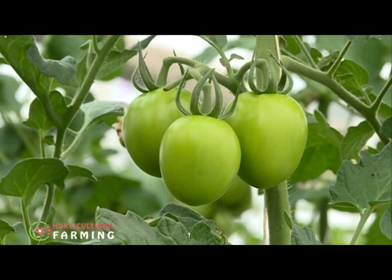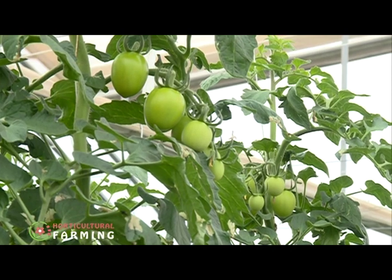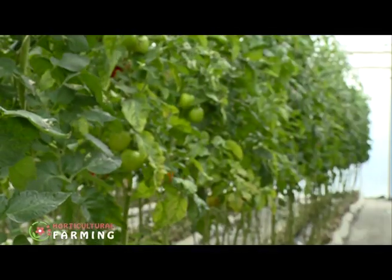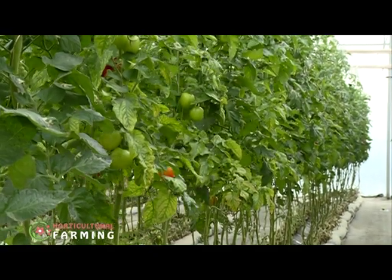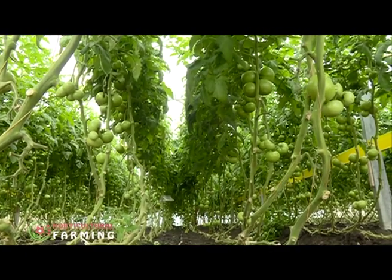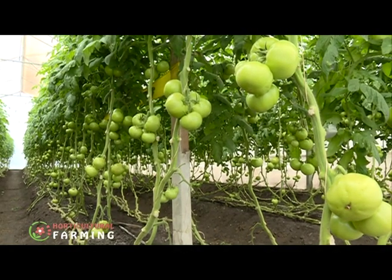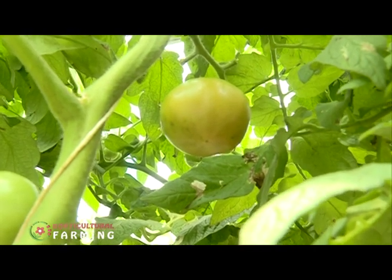Most farmers are unaware of the specific types of tomatoes that can be grown in greenhouses. According to George, there are two types: determinate and indeterminate. Determinate refers to those that flower and are harvested once, while indeterminate refers to those that continue flowering and can be harvested continuously over a long period of time.